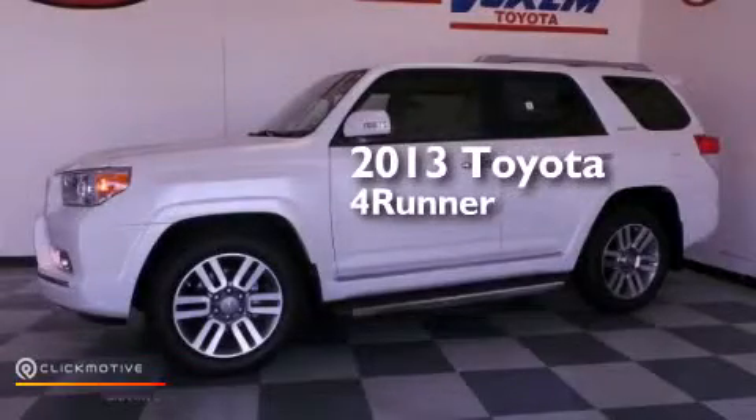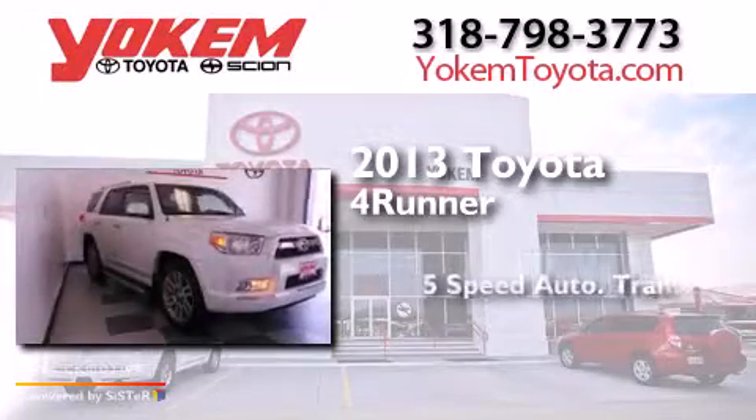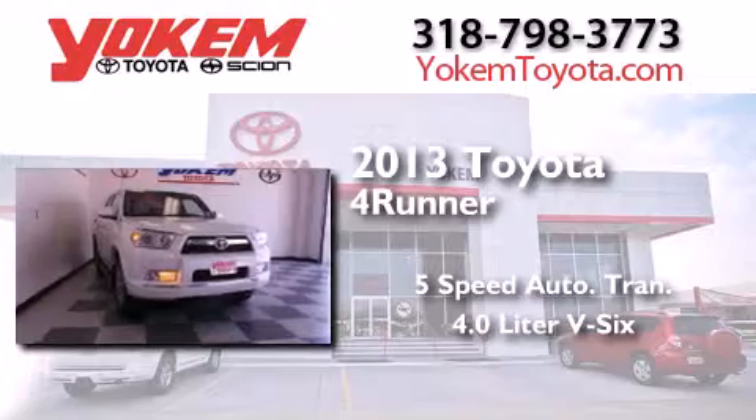This is a 2013 Toyota 4Runner. This SUV has a 5-speed automatic transmission and a 4.0L V6.